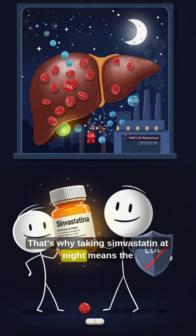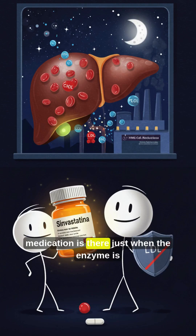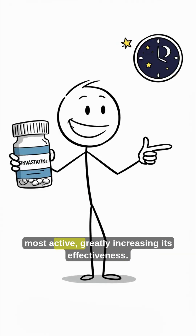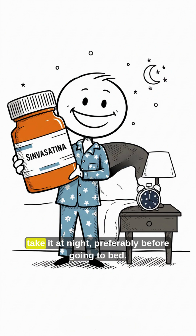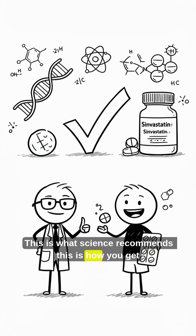That's why taking Simvastatin at night means the medication is there just when the enzyme is most active, greatly increasing its effectiveness. So if you want Simvastatin to really work, take it at night, preferably before going to bed. This is what science recommends, and this is how you get the most out of your treatment.